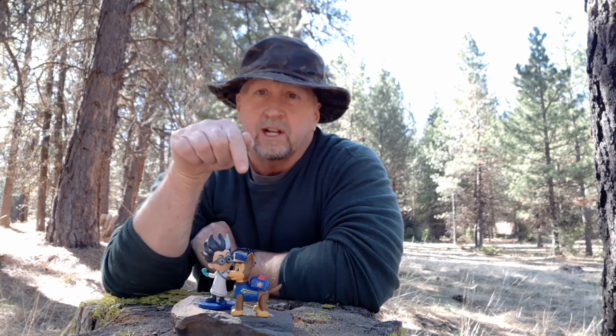Hey everyone, Dan at Ochicoe Bushcraft. Well, this is a word of caution. For those of you who have never visited the Ochicoe Mountains, you never know what kind of strange creatures you'll encounter out here.